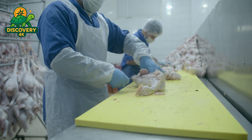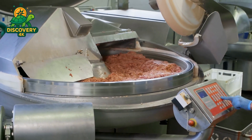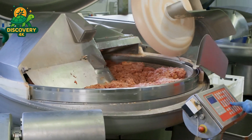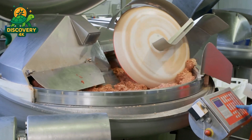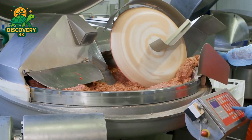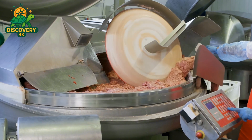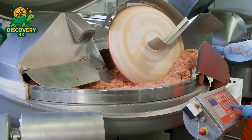Once the chicken is deboned and cleaned, it moves on to the grinding stage. The chicken breast is ground into a smooth, uniform paste. But ground chicken alone wouldn't create the famous McNugget taste — that's where the seasoning comes in. McDonald's uses a secret blend of salt, spices, natural flavors, and leavening agents to give the nuggets their signature taste, mixed in carefully to ensure every bite tastes just right.